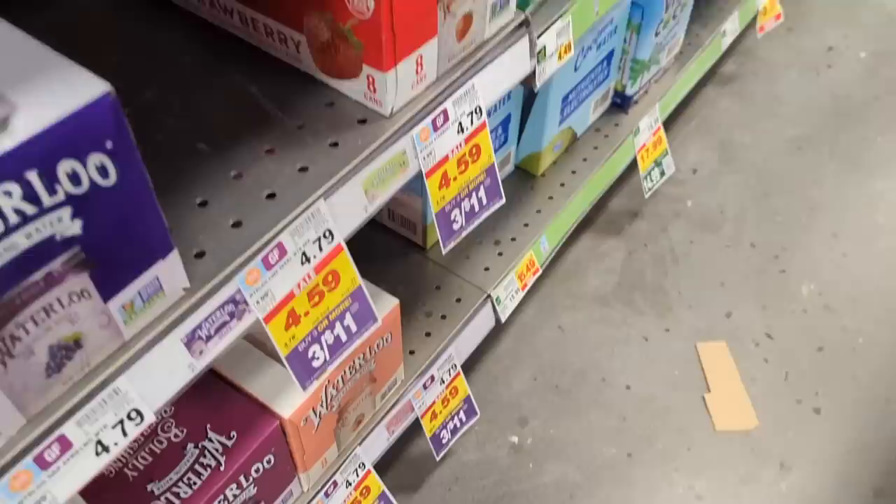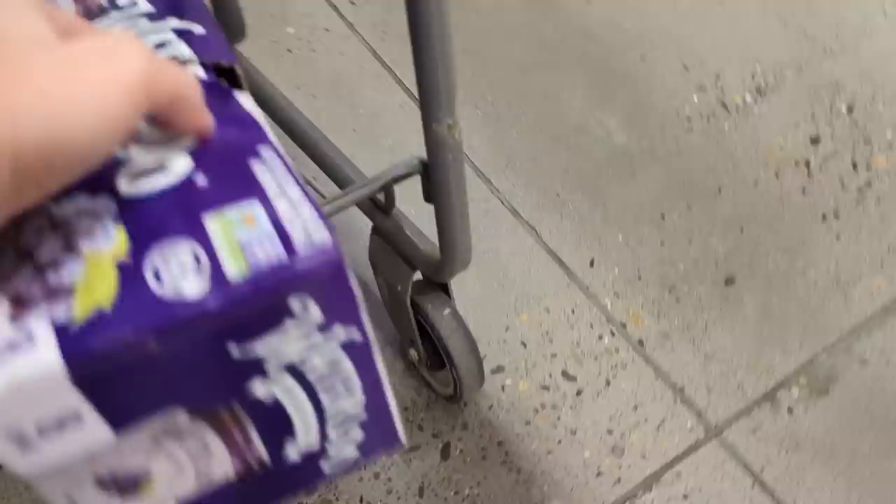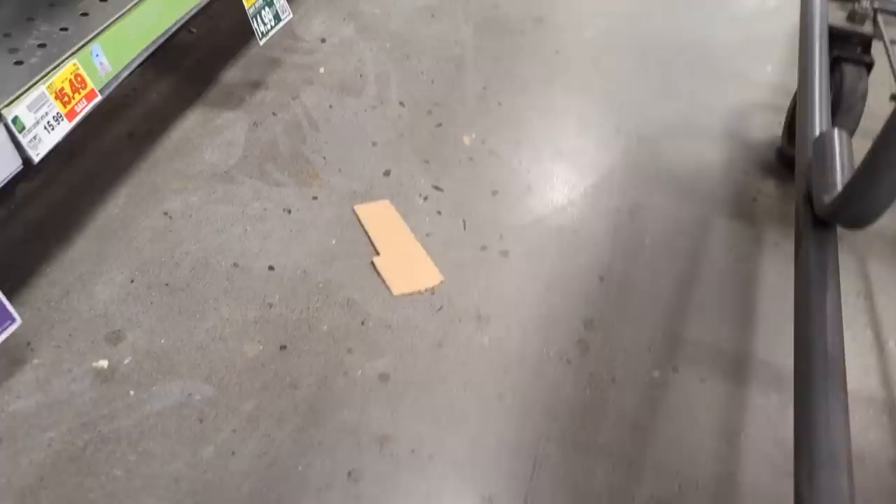Waterloo is on sale but they don't have a lot. Grape is the best — grape and orange are so good. We'll get one peach.